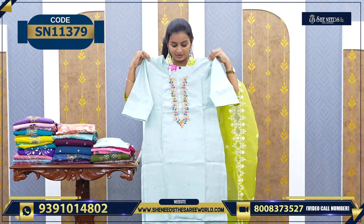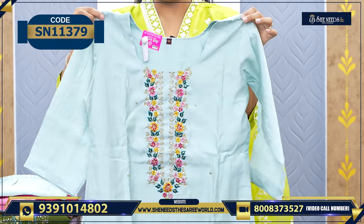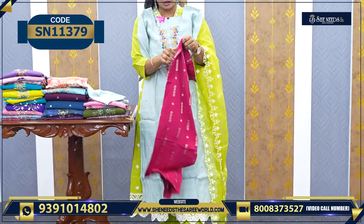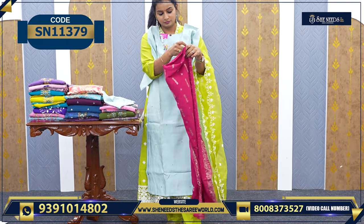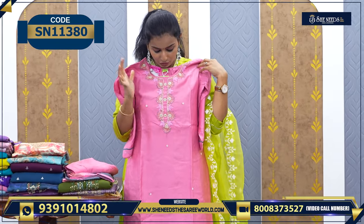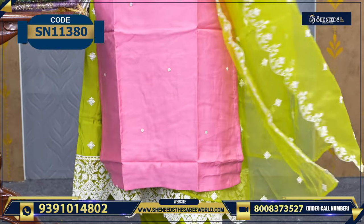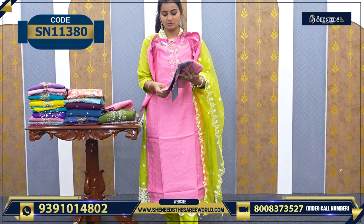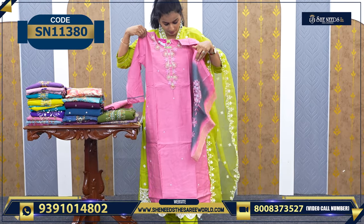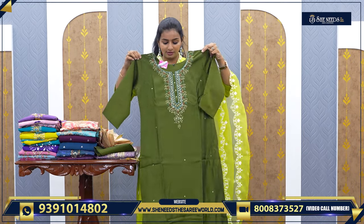So this is the next one. It is ₹1170. It is a light blue. It is very nice. This is ₹1170. It is different, very beautiful. So this is pink. This is also beautiful work. It is very beautiful.